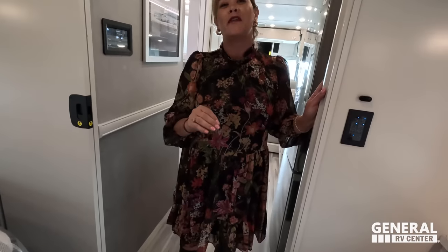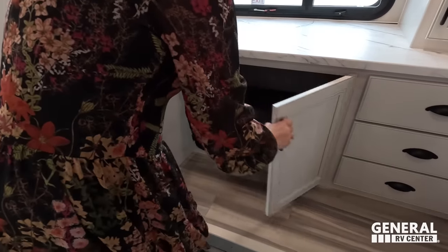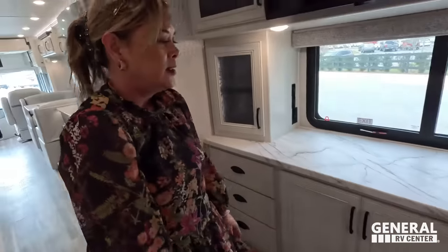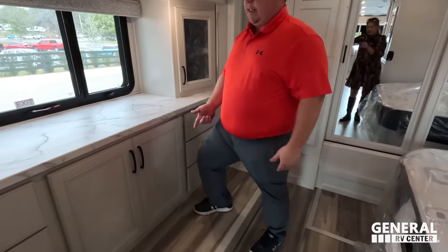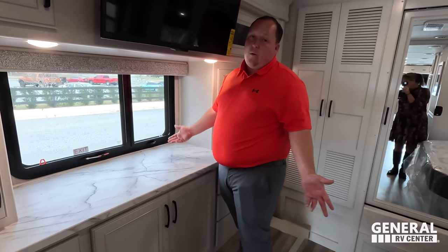Dislike number three has been really tough for me to find. I prefer the drawers — I would just like the drawers better in the middle. I'm going to add: I don't understand what this step is doing here. It's not flush and it doesn't make any sense. Why isn't it flush? I don't know. Those are our three dislikes.